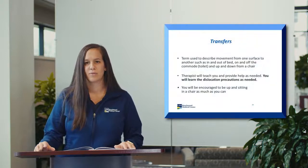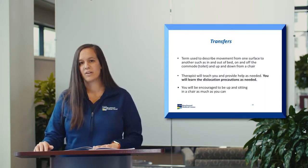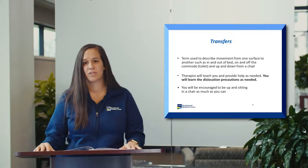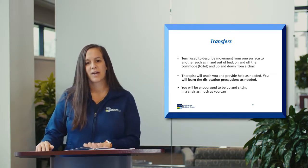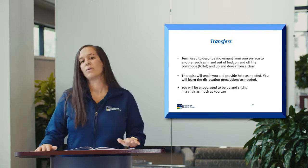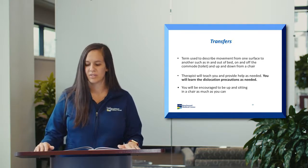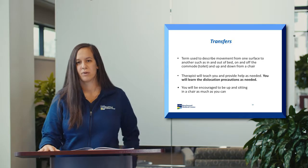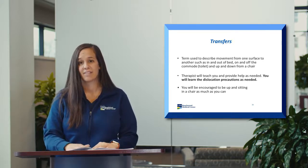Another aspect of therapy is transfers — a therapist's term for moving from one position to another, such as sitting to standing. We'll work on all types of transfers you'll need at home. If you have a high bed at home, we'll simulate that here; if your toilet seat is lower, we'll simulate that too. Going back to our number-one goal: when you go home, you will be safe. We'll also ensure that for those with a posterior hip incision, all transfers maintain the hip dislocation precautions discussed earlier.